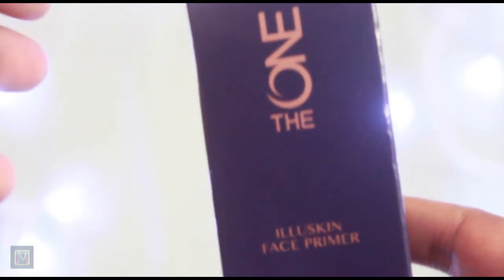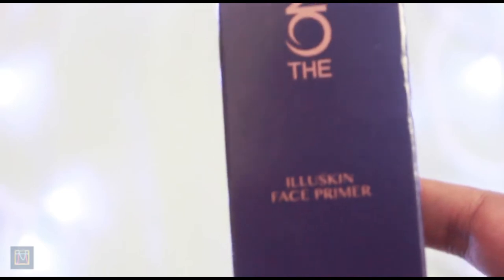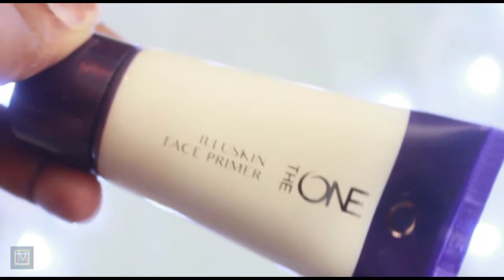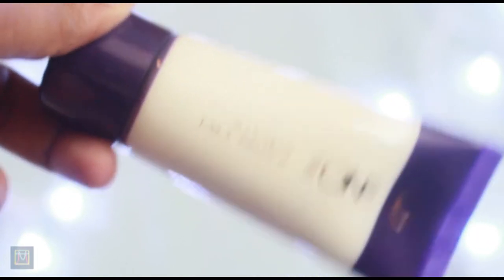So without taking any more time, I'll just start showing you the products. The first thing that they have sent me is The One Illuskin Face Primer. This has been amazing. This helps your makeup stay all day long and it is just very, very cute.